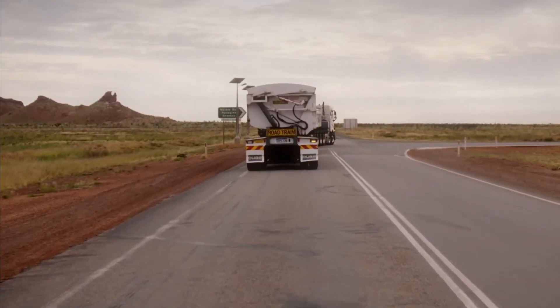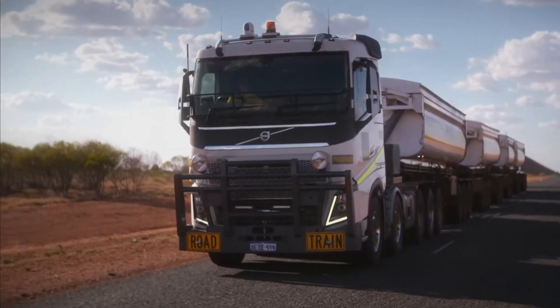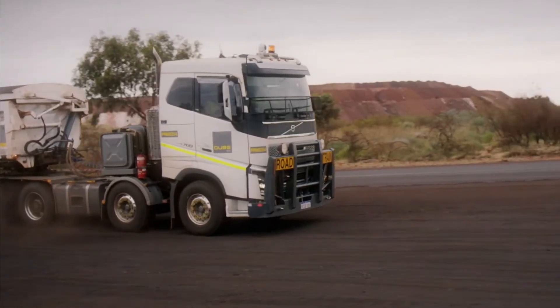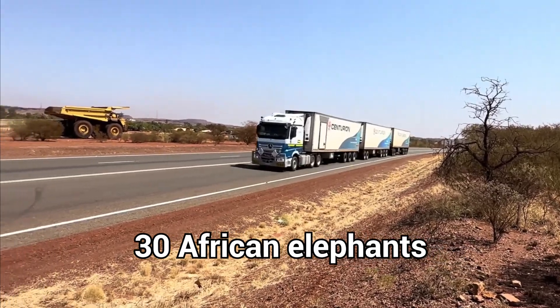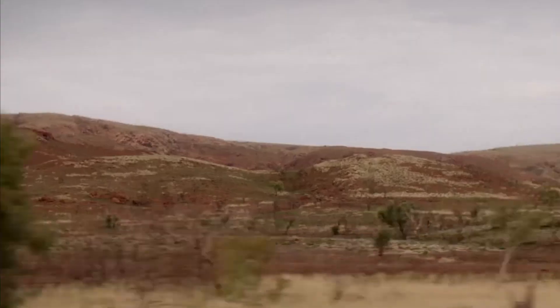On public highways in Australia, the legal limit is about 53.5 meters — around 175 feet. That's longer than a Boeing 747 jumbo jet. And when fully loaded, they can weigh more than 200 metric tons. Think of 30 African elephants hitching a ride. If you try to overtake one, pack a lunch — you might need it before you see the front again.